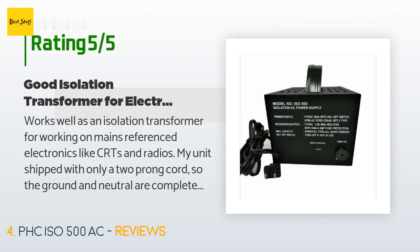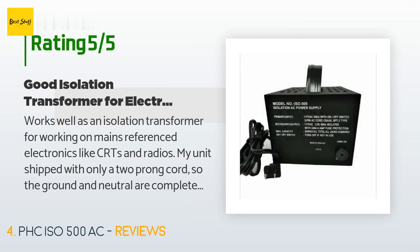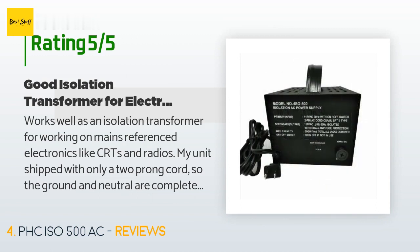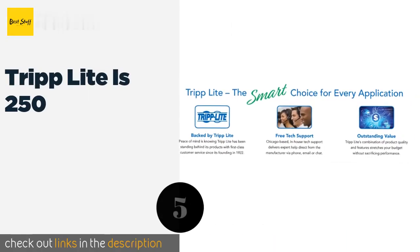A customer said: "Works well as an isolation transformer for working on mains-referenced electronics like CRTs and radios. My unit shipped with only a two-prong cord, so the ground and neutral are completely isolated from the mains as they are supposed to be — no modification necessary. Seems well made with a solid metal case."